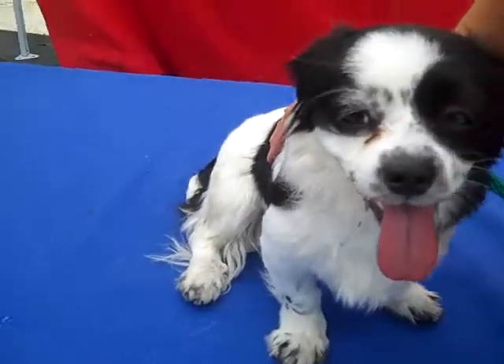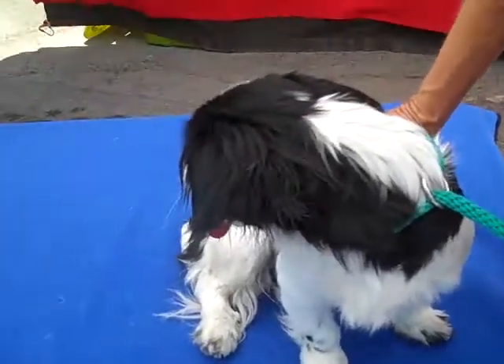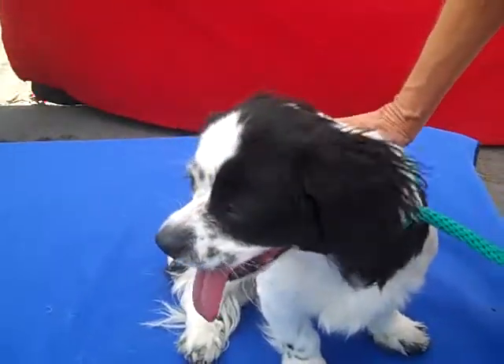So you heard it for yourselves, guys — she's absolutely a perfect little lap dog. Come and get her here at Baldwin Park Animal Care Center.